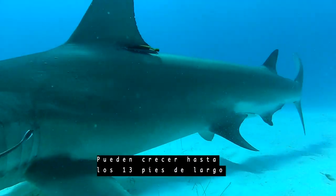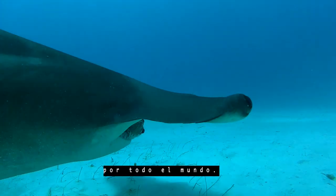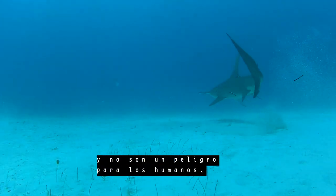They can grow up to 13 feet long and are found in temperate and tropical waters throughout the world. They are the largest species of hammerhead sharks, and they don't pose a threat to humans.